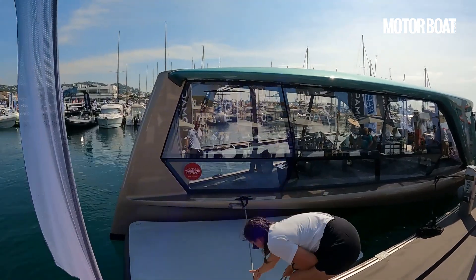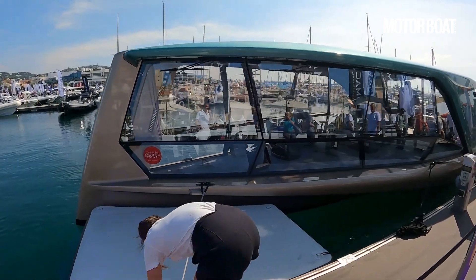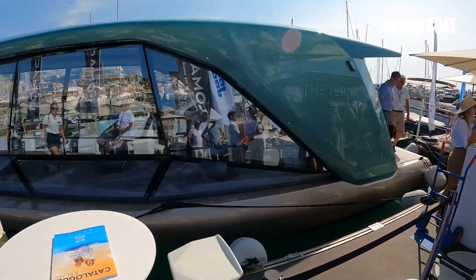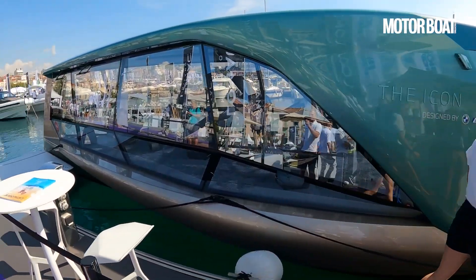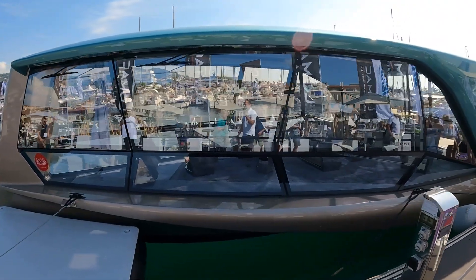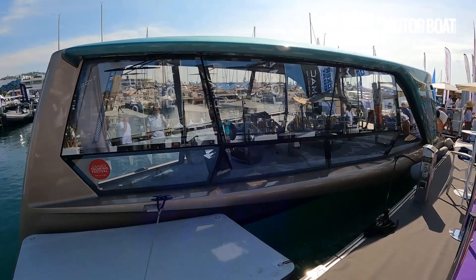There are some pretty unusual boats out there at the moment, but nothing I have seen that is quite as unique as this. This is the Tide Icon. Tide are a German company, very newly set up, and they have designed this in cooperation with BMW. It is an all-electric foiling luxury lounge boat, quite unlike anything I've ever seen before, and we are going to get on board and actually sea trial it.